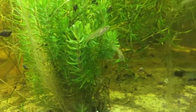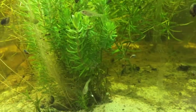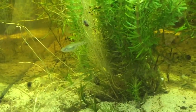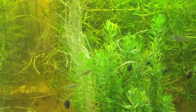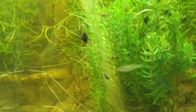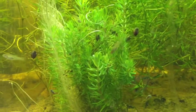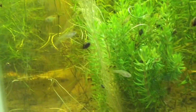Hey everyone, had some good fortune in the fish room — a couple of goodeids dropped. These are Ameca splendens fry, only about a week old. Goodeids drop very large fry; these are already the size of a feeder guppy at a week old. I pulled the males out before the female dropped, and once I saw fry in the tank, I pulled her out too, so they're in a separate tank right now.